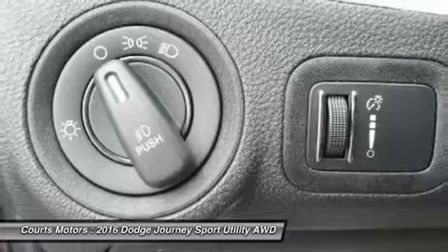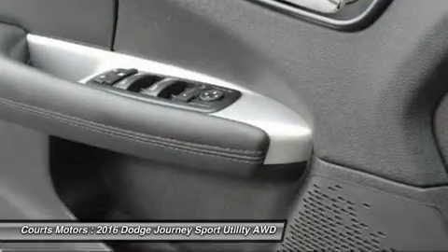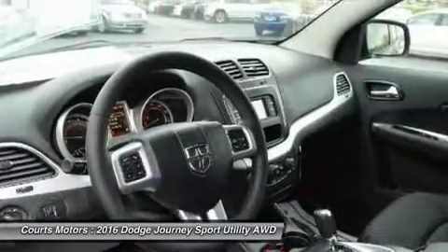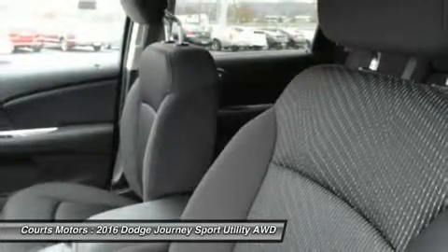Also, SiriusXM satellite radio is an option you can purchase on all trims. Your safety has been considered too with standard traction control, an array of airbags, anti-lock four-wheel disc brakes, brake assist, stability control, roll mitigation, and a tire pressure monitoring sensor.